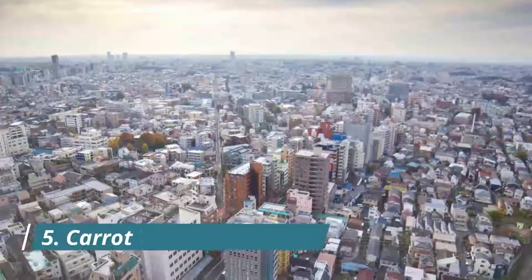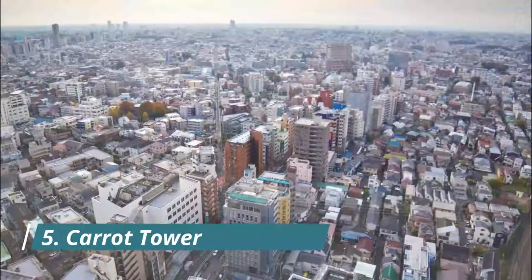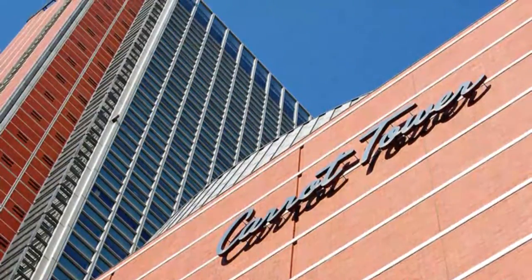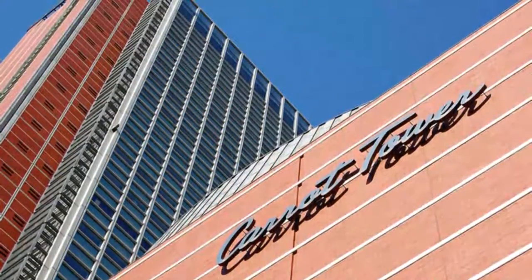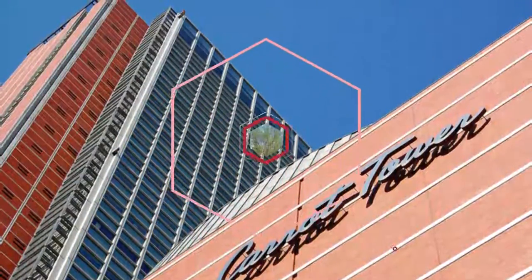The Carrot Tower in Sanjaya is a commercial building with an observation deck on the 26th floor, completed in 1996. It is the tallest building in Sanjaya, so you can enjoy an unblocked view of the Tokyo skyline, and when the weather is good, you can see Yokohama's landmarks and Mount Fuji.